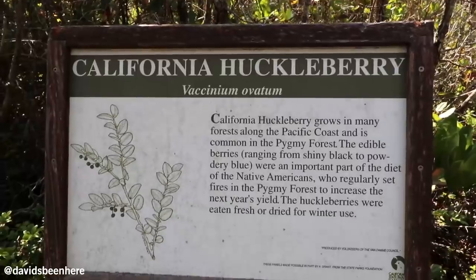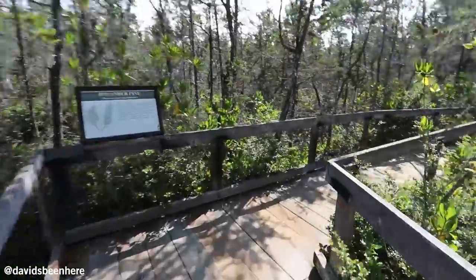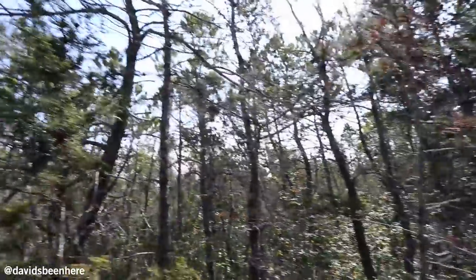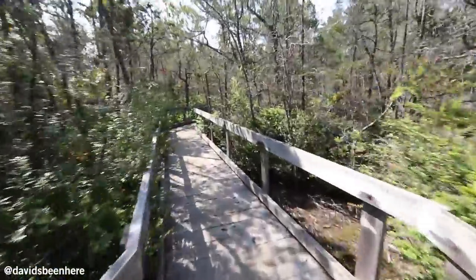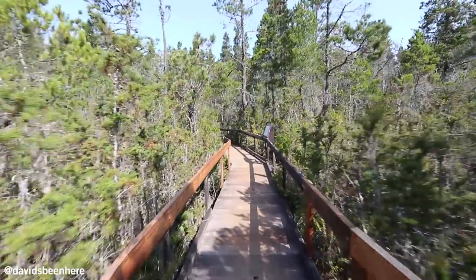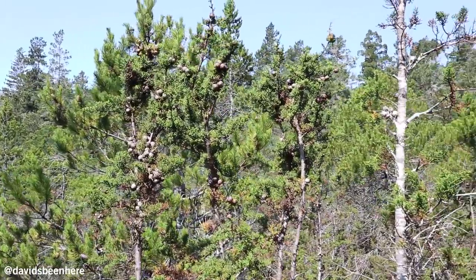The land on which the pygmy forest now grows was once under the Pacific Ocean. Geologic uplift and changes in the sea level exposed the land and created a series of terraces, each about 100 feet higher than the other and 100,000 to 200,000 years older than the one below. Pretty amazing. I had no idea about this — this is really cool. This is extremely peaceful. As you walk the boardwalk, you see signs of different trees and plants from the area. Right here we have a boulder pine. The boulder pine is unique to the pygmy forest.